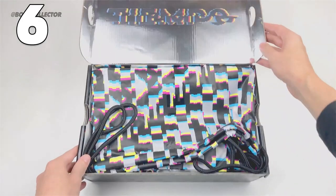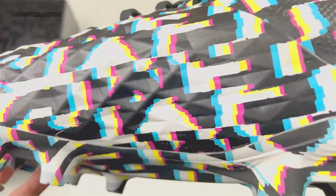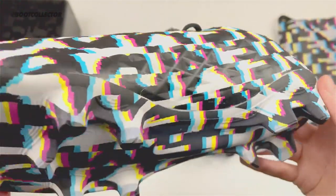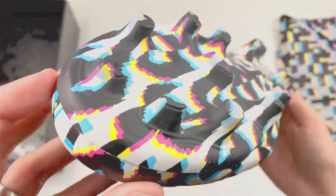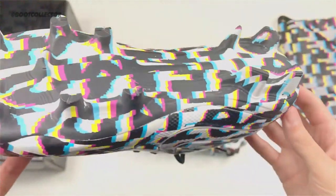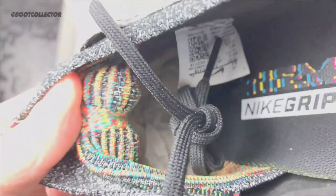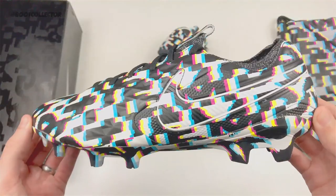At number 6, courtesy of the Boot Collector — check him out on Instagram — we have a crazy looking pair of Tiempos. Look at the upper on these: it's like a razzle-dazzle type camo. Tied into the launch of the Tiempos, you'd have seen Virgil van Dijk, Joe Gomez, and a few other Nike players wearing these in pre-season training. A limited release. Initially you think they're just black and white, but when you get closer you can see all these different colors blended into the knit — a nice little detail on the sock liner as well. Overall, crazy to look at but fantastic boots.